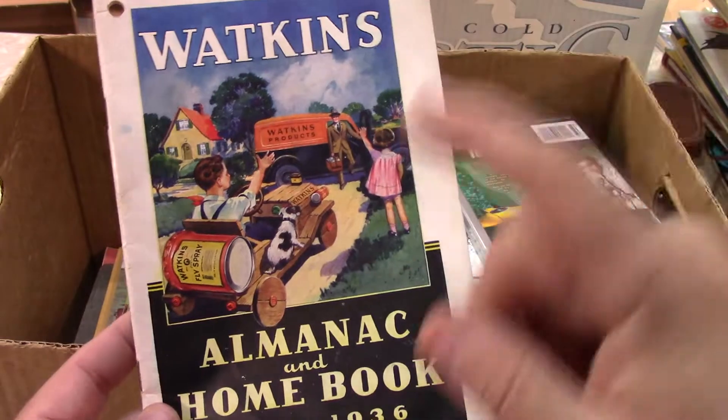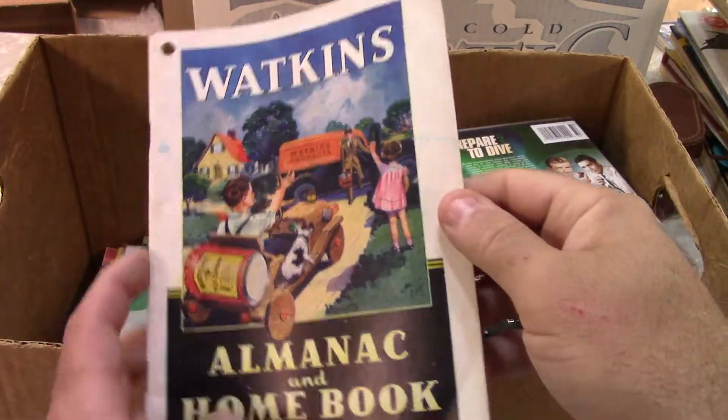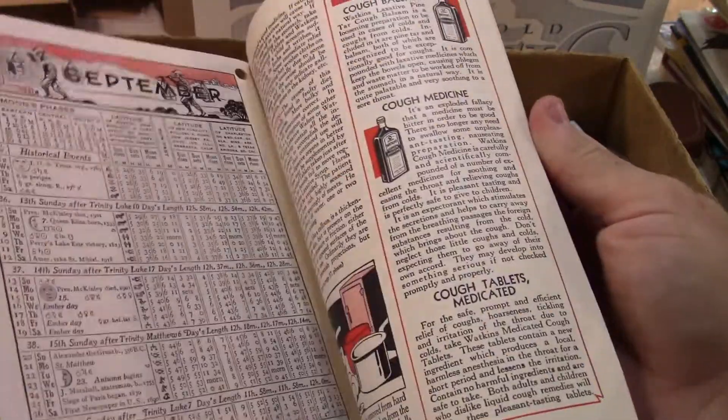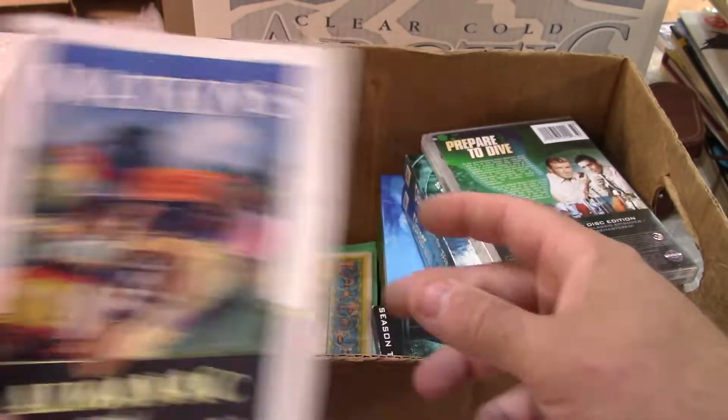Watkins, 1936. This is not a reprint — sometimes you see these reprinted for collectors, but this isn't it. This is the real deal right here, so that is really cool.